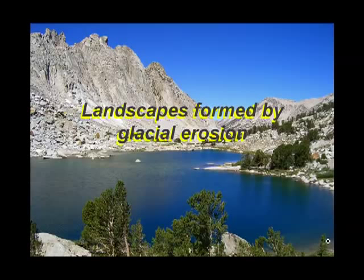Landscapes formed by glacial erosion. Like water, ice can erode the landscape and it does a fabulous job. Water does a truly fine job too, but if you want spectacular scenery, ask some ice to do its work.